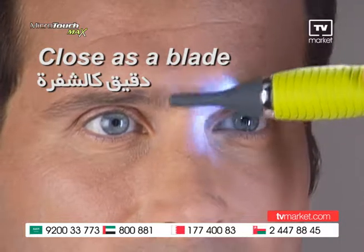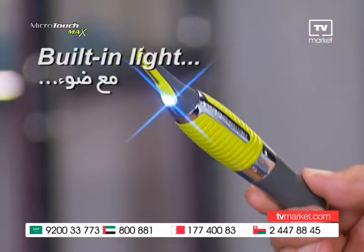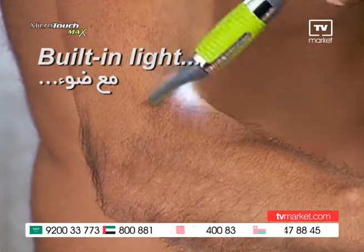For safe, precise grooming that gets as close as a blade, it is safe to the touch. It's our latest trimmer with a built-in light to help you groom without missing a single hair.